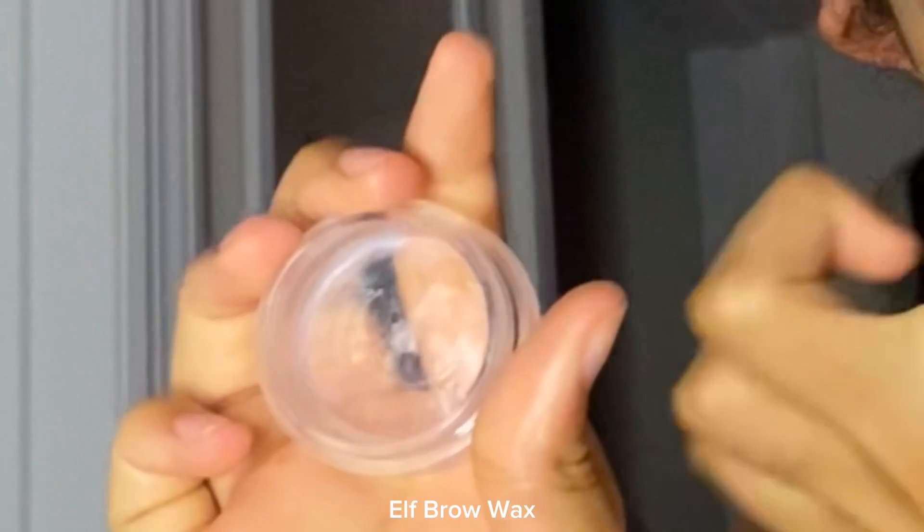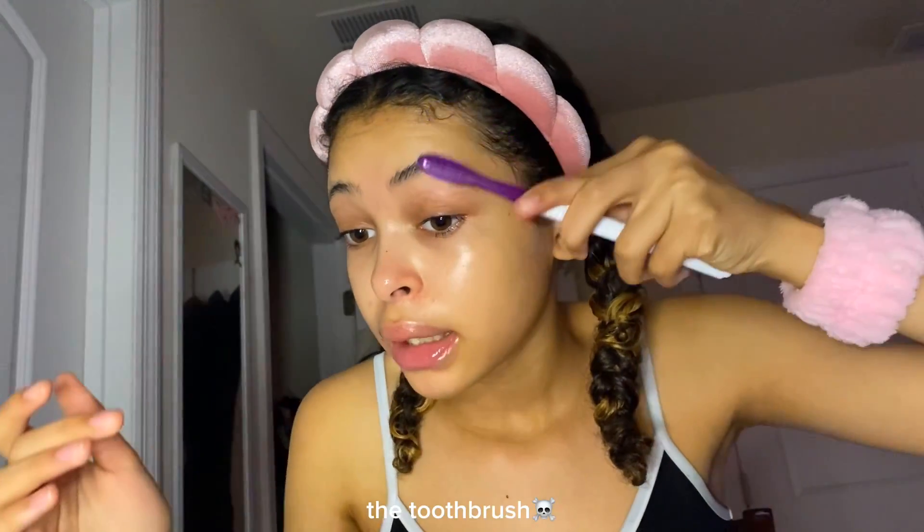I use the ELF eyebrow wax for my eyebrows and I literally just take the last bit I have and put it on my eyebrows — this thing has been surviving for like years. She needs a rest, I admit, but she's going to give me as much as she can until she dies out. Then I'll use the white one, which is the clear one, but I really don't know how to use it — I tried to put water in it but it wasn't really what I wanted.